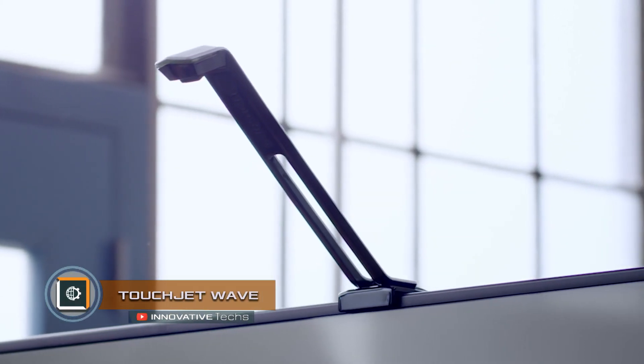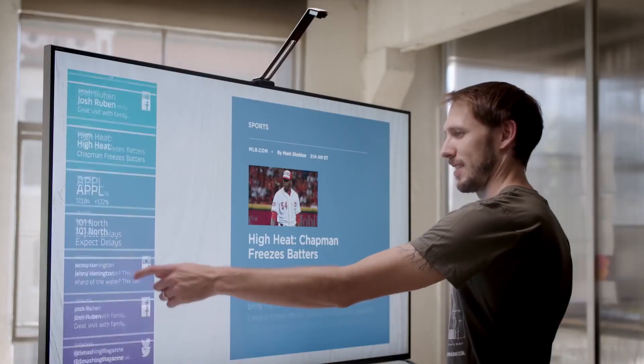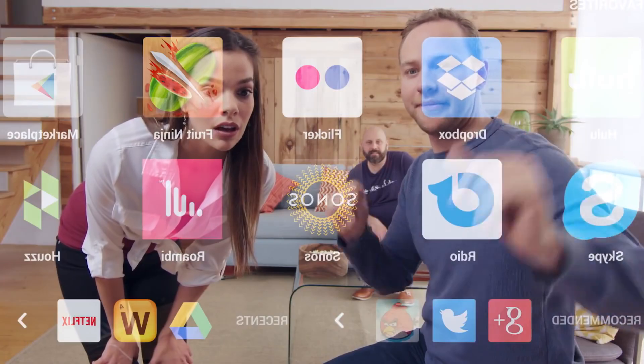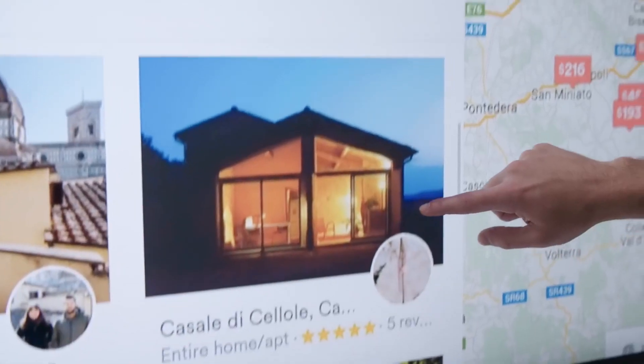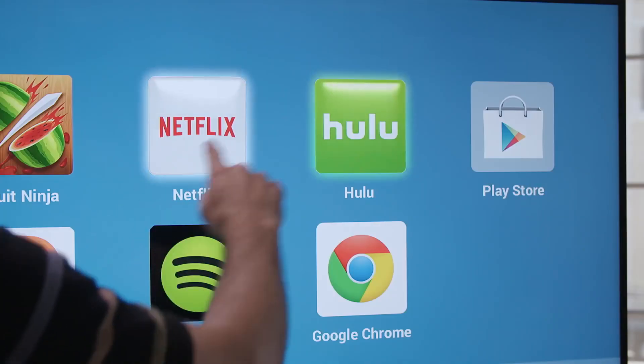TouchJet Wave is an adapter that turns a huge TV into a touchscreen. The adapter is attached to the TV on a special bar above the top of the case and uses infrared sensors to determine the movement of hands. Touching the screen is also recognized. Thus, with the help of this gadget, a smart TV can turn into a huge tablet.